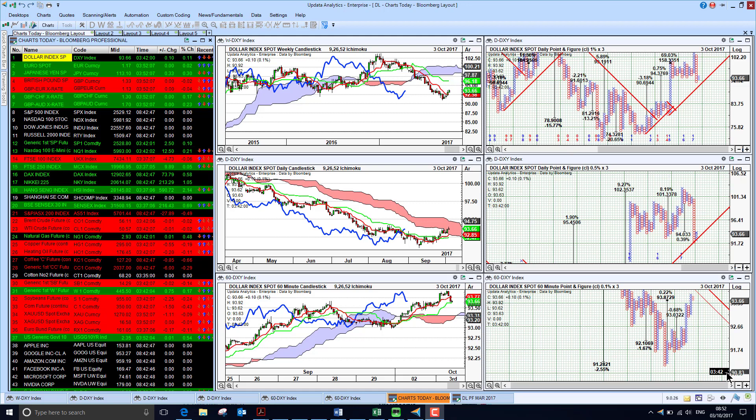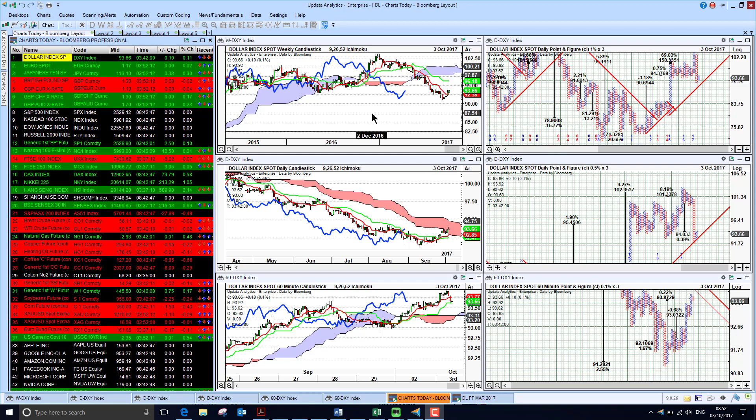Welcome to Charts Today. My name is David Linton and today's edition for Tuesday the 3rd of October comes to me from Amsterdam, where I'm here for the EMART Energy Conference, speaking at it tomorrow.